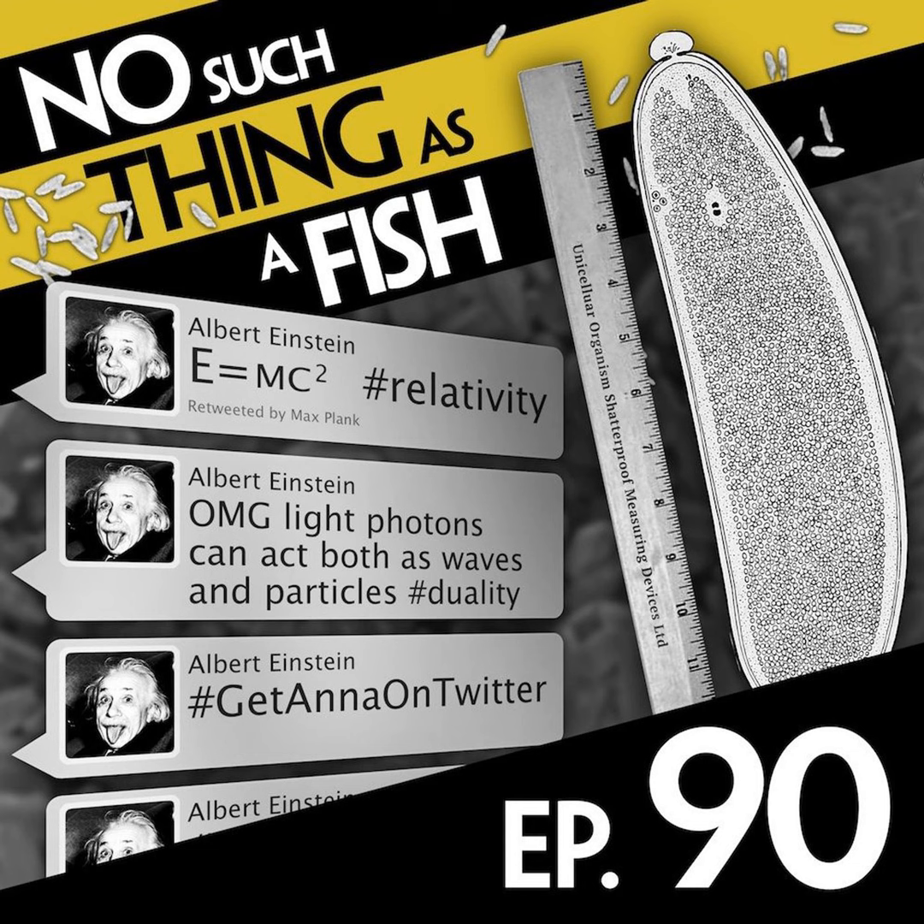Single-celled organisms can be much more complicated and interesting than you would imagine. There's one that's recently been discovered that has what they think are eyes, which take up about a third of its body, and it is just one cell. They're called ocelloids — little black dots inside the single-celled organism. It seems like they appropriate bacteria to be used as their eye. The cornea is actually a little bacterium, and the retina is actually another bacterium.